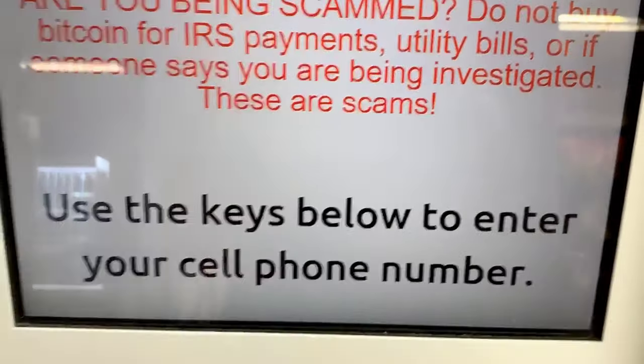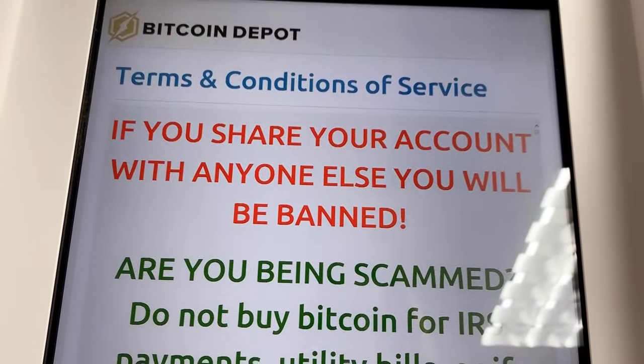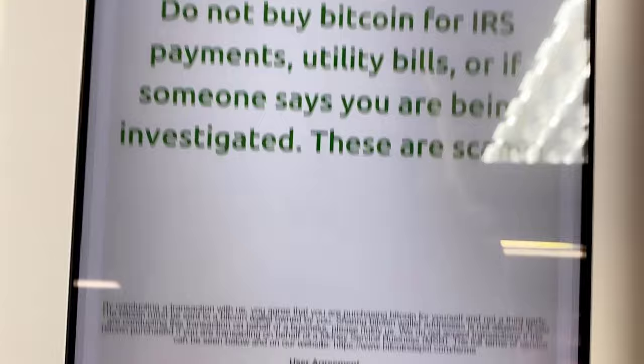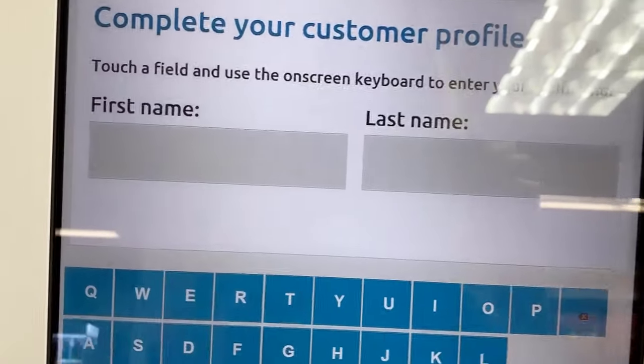Use your key below to enter your cell phone number. There's a terms and conditions notice — if you share your account with anyone you will be banned. Then it says to complete your customer profile.